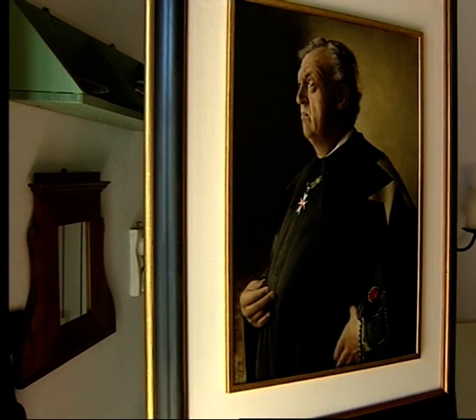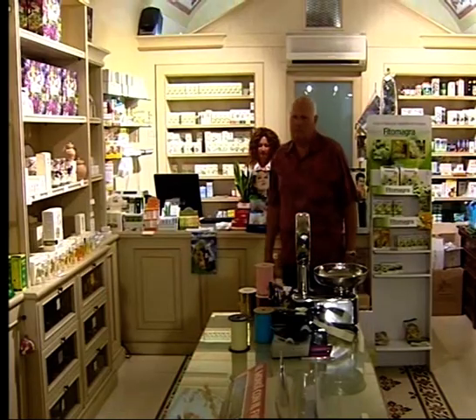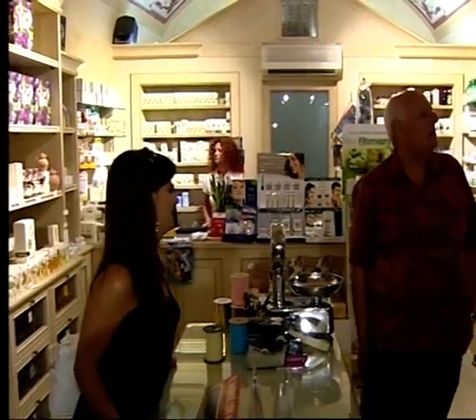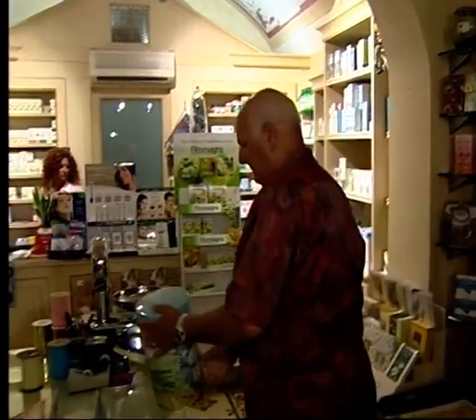It's not every day one gets the chance to be painted into posterity, so no shortage of volunteers. Roberto Balestri runs the local health food shop, but in Luca's fresco he'll be painted as a knight, part of a crowd observing the saint's miracles.